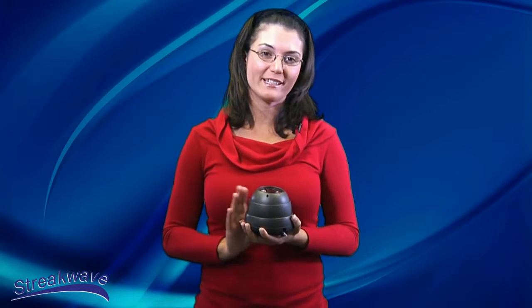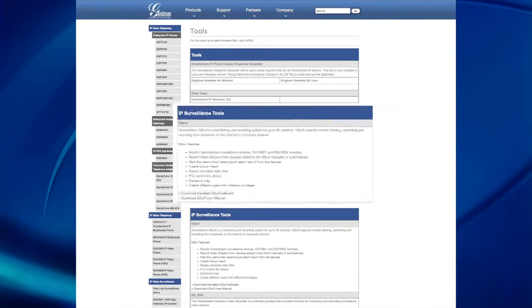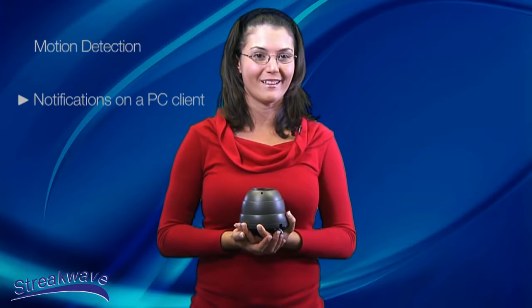The GXV3610 HD can be managed with Grandstream's video management system software, G-Surf Pro, which can be downloaded for free from Grandstream and can manage up to 36 cameras simultaneously. The camera supports motion detection and notifications on a PC client.